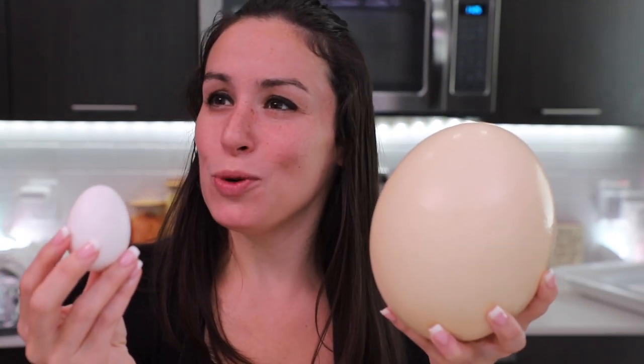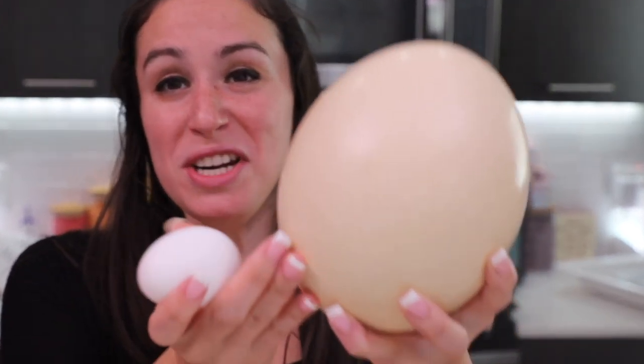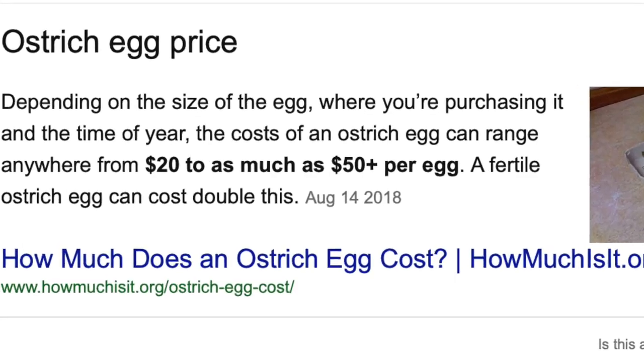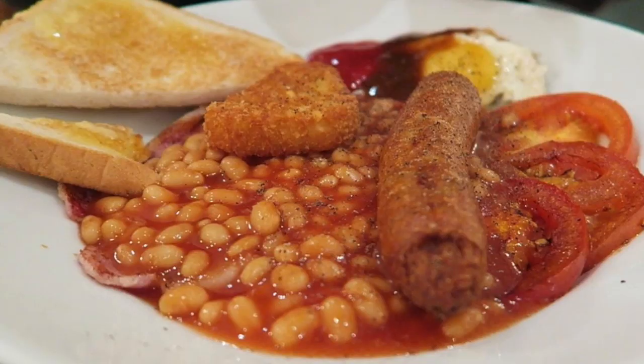Have you ever played that game where they're like, how many candies are inside the jar? And if you win, you get to keep the whole candy jar? Well, if you guess 24, you win an egg! A restaurant in London is serving a giant English breakfast with an ostrich egg — at least they were a year ago when I saw the video on Insider. An ostrich egg isn't that easy to find, and it's not the cheapest type of egg either. It happens to be the biggest egg that exists in the world. And now I've got one. We're gonna make all the ostrich egg recipes, and we're starting with the English breakfast.